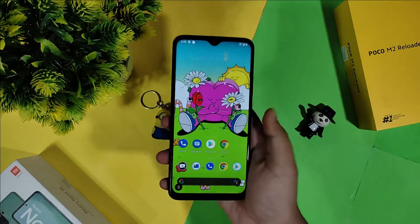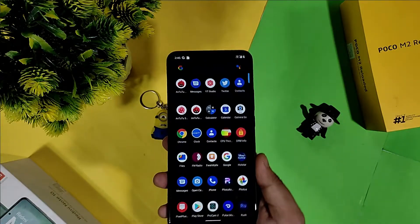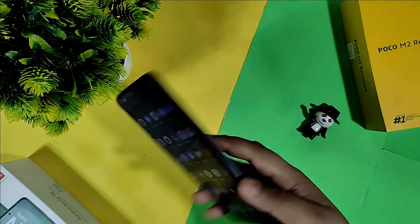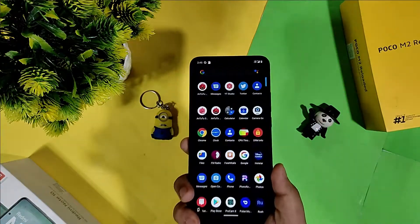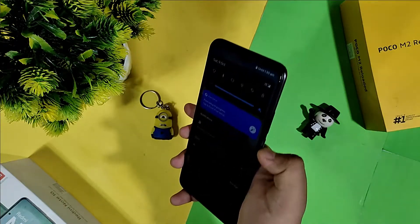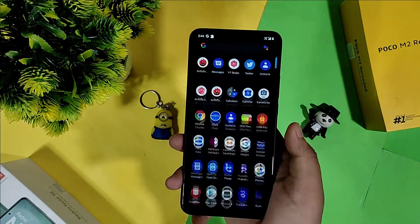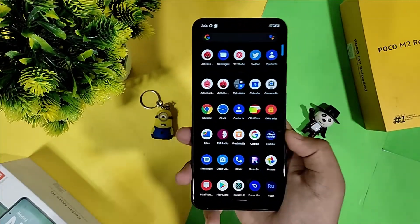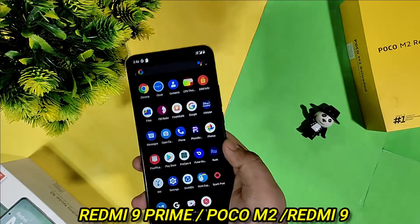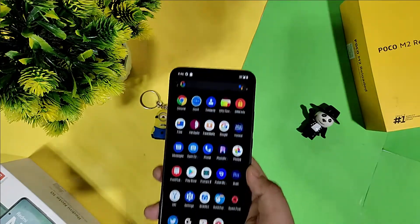Hey brothers and sisters, welcome back to my channel. There are Big Billion Day sales going on and I have found a ROM for this device which is a budget king for around 9,000 rupees. If you want to use a custom ROM on a very tight budget, you can easily consider this device — my Poco M2, also known as Redmi 9 Prime in our country. It is a rebranded version.